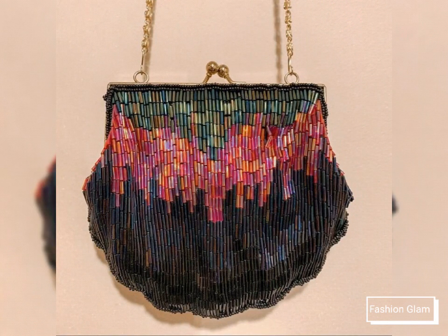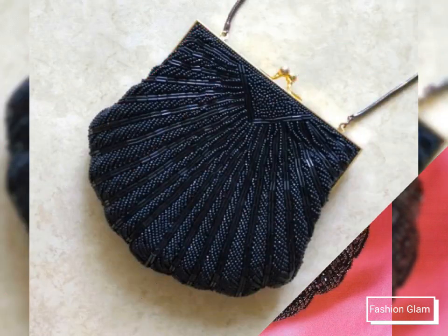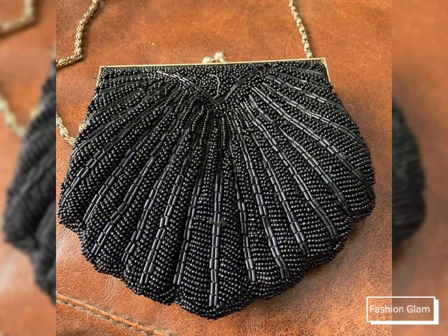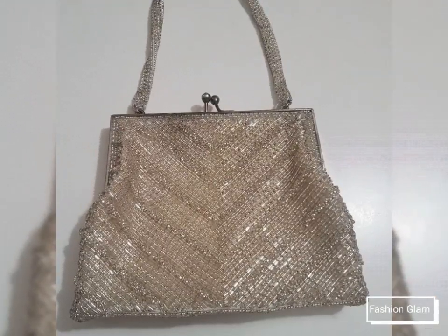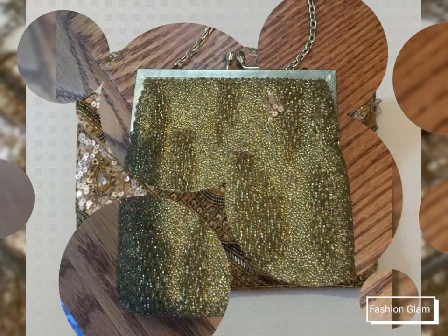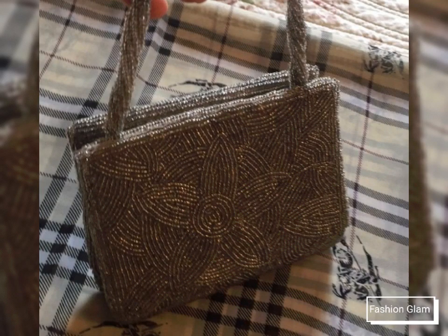These are different types of seed beads embroidery patterns and sequins work purse and bag design ideas. Here we are showing you different types of Western beaded purse and bag collections. In this video you will find different types of seed beads embroidered evening purse and bag collections from 2022. I hope you are going to love this awesome and beautiful collection of stylish beads embroidered and sequins work evening clasp purse and bag design ideas.